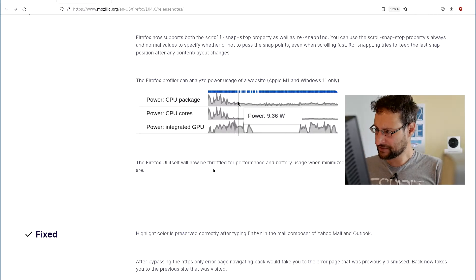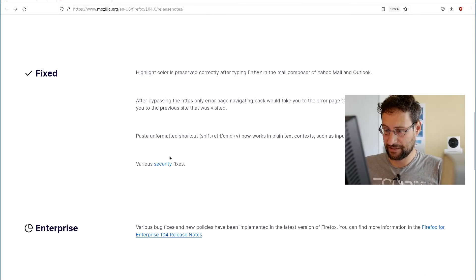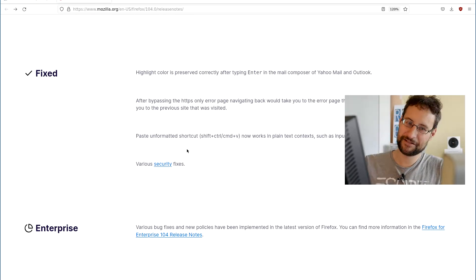Firefox itself will now be throttled for performance and battery usage when minimized or occluded, in the same way background tabs are — that is certainly nice. Also fixed: highlight color is now preserved correctly. And after bypassing an HTTPS-only error page, navigation back would previously take you to the error page — now back correctly takes you to the previous site that was visited.